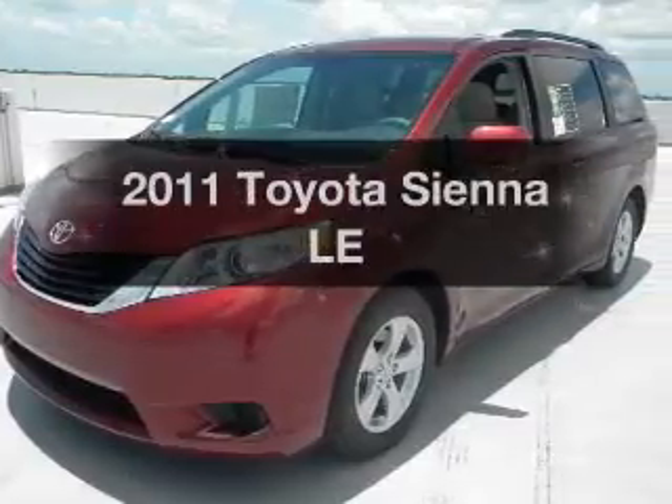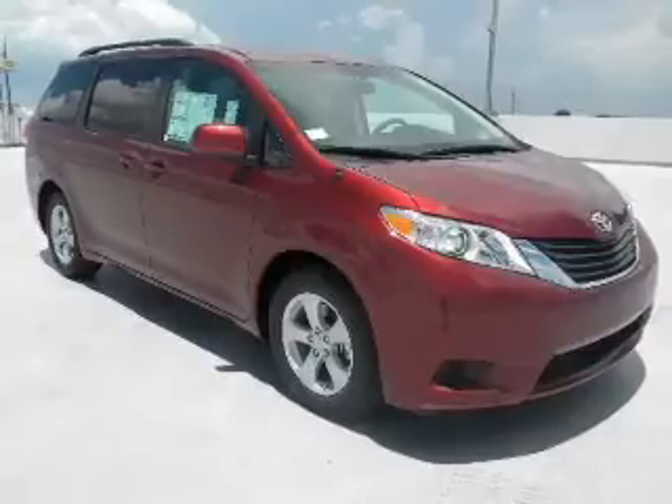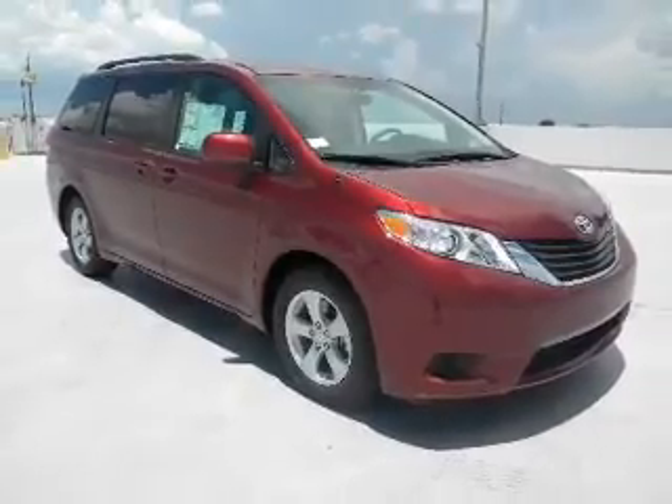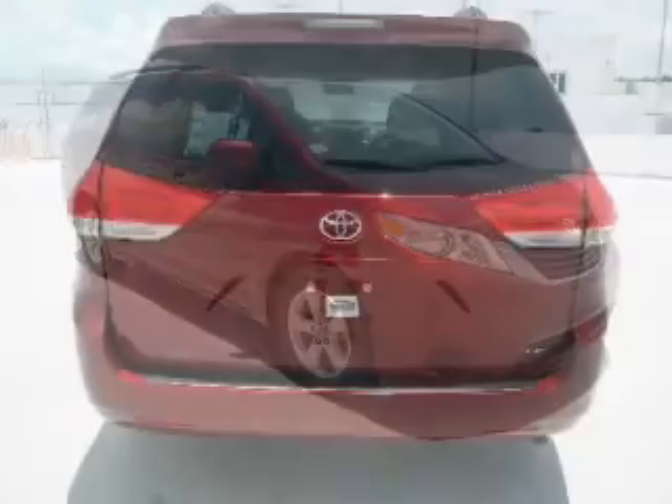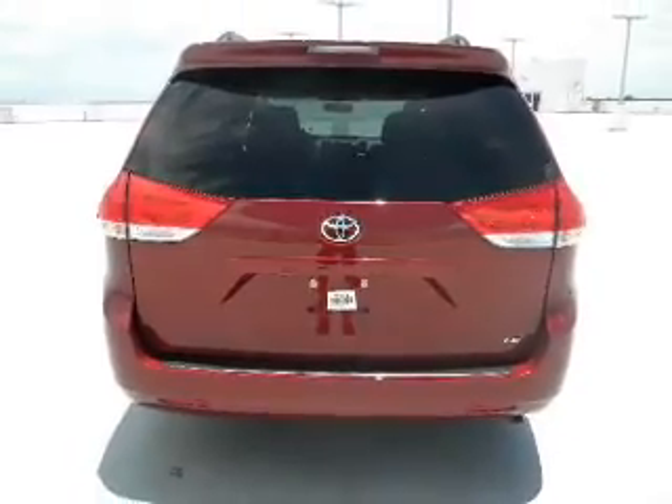Get noticed in this 2011 Toyota Sienna. This is the set of wheels you've been looking for. With a solid 6-cylinder engine connected to a smooth shifting transmission, you will appreciate the safety feature of anti-lock brakes.